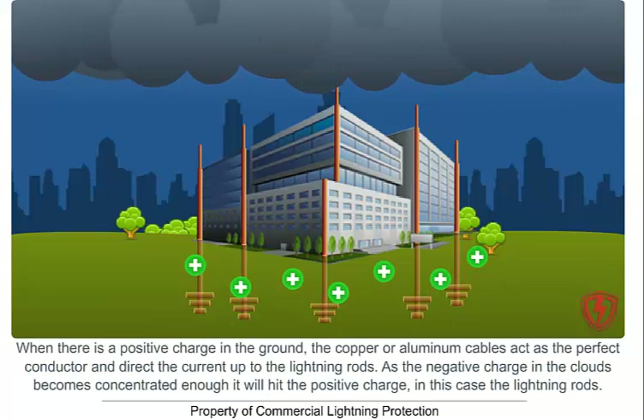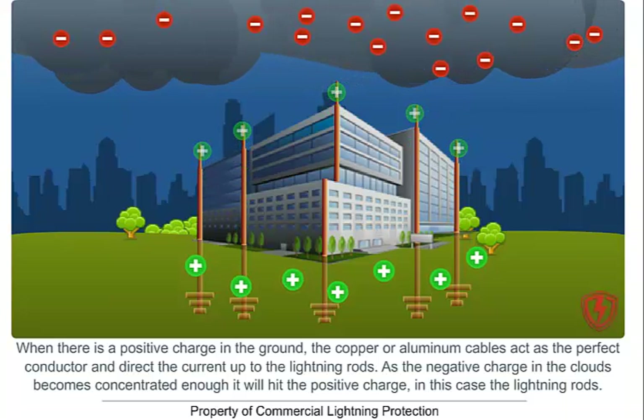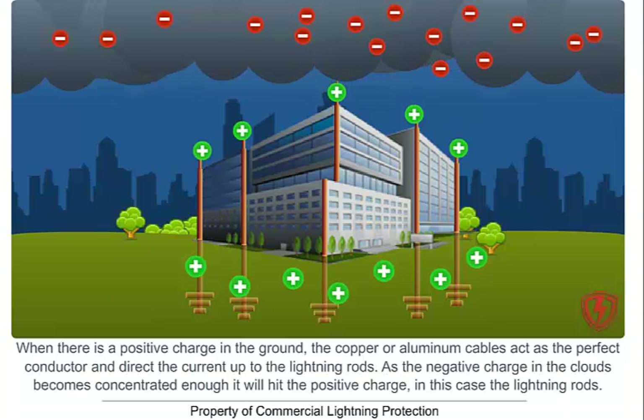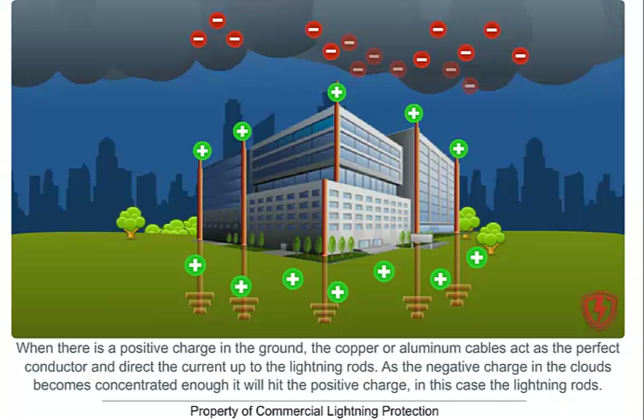When there's a positive charge in the ground, the copper or aluminum cables act as the perfect conductor and direct the current up to the lightning rods. As the negative charge in the clouds becomes concentrated enough, it will hit the positive charge — in this case, the lightning rods.